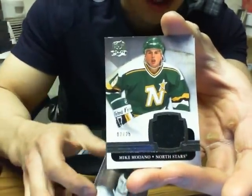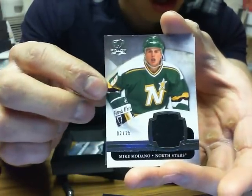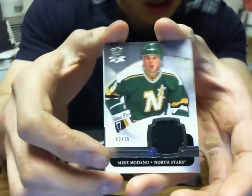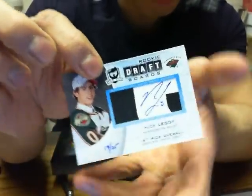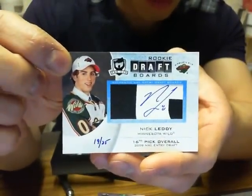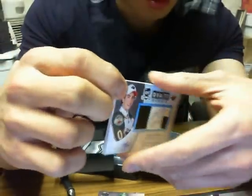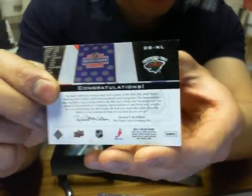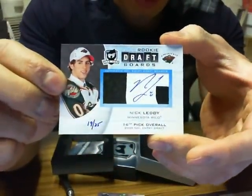Next one we've got Mike Modano base jersey for the Dallas Stars, 2 of 25. And we have a rookie draft board of Nick Gleddy for the Minnesota Wild, 19 of 25 — going to Minnesota because of the logo there and on the back.